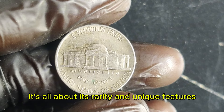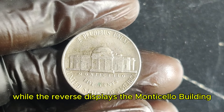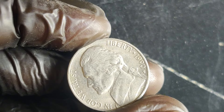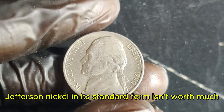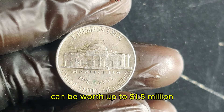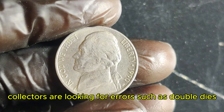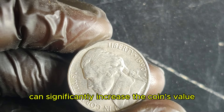What makes the 1990 P so special? It's all about its rarity and unique features. The 1990 P was minted at the Philadelphia Mint, and this particular coin is highly sought after due to some unique characteristics. In its standard form, it isn't worth much — just a regular 5-cent piece. However, certain rare versions of this coin can be worth up to $1.5 million. What makes these nickels so valuable is their rarity and specific minting errors. Collectors are looking for errors such as double dies, where the design is stamped twice, or other minting anomalies. These errors can significantly increase the coin's value.